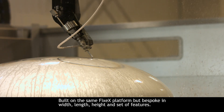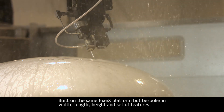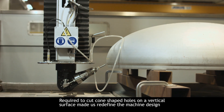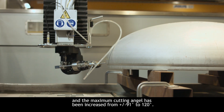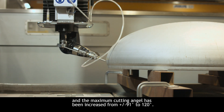Built on the same 5X platform but bespoke in width, length, height and set of features. Required to cut cone-shaped holes on a vertical surface made us redefine the machine design, and the maximum cutting angle has been increased from plus minus 91 degrees to 120 degrees.